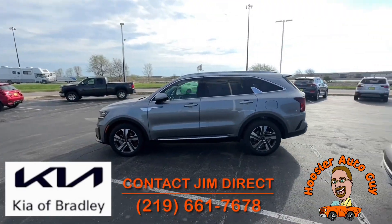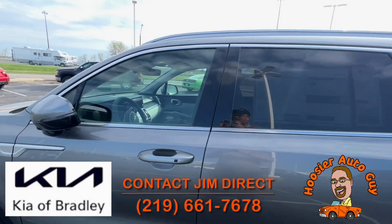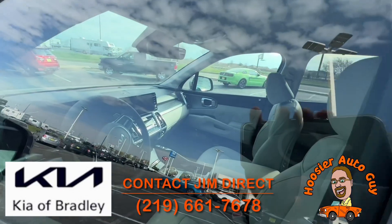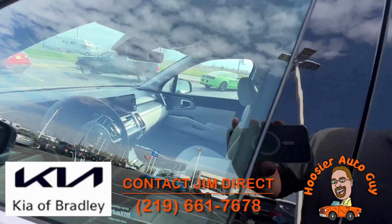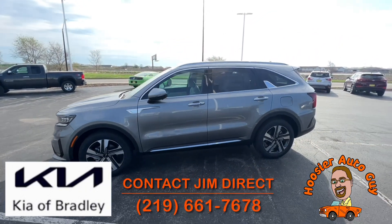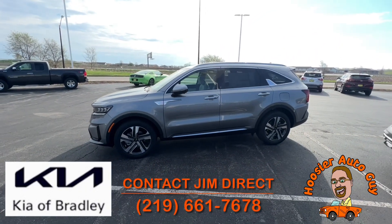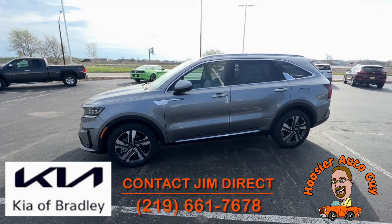We also have this Sorento over here. Peeking inside — this is a Sorento Hybrid SX Prestige all-wheel drive, 34 miles to the gallon. That's amazing — a nice big three-row vehicle with that kind of great gas mileage. Fantastic.